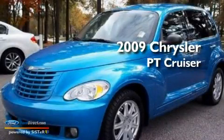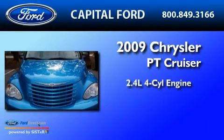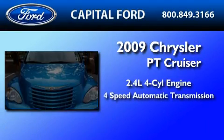This is a 2009 Chrysler PT Cruiser. It features a 2.4-liter four-cylinder engine and a four-speed automatic transmission.